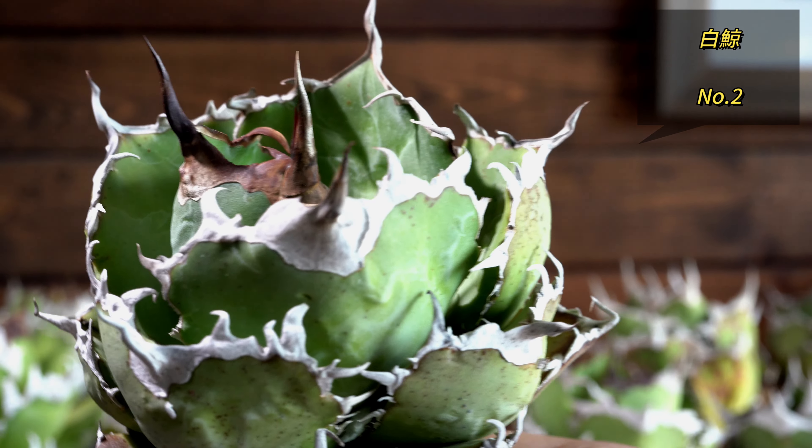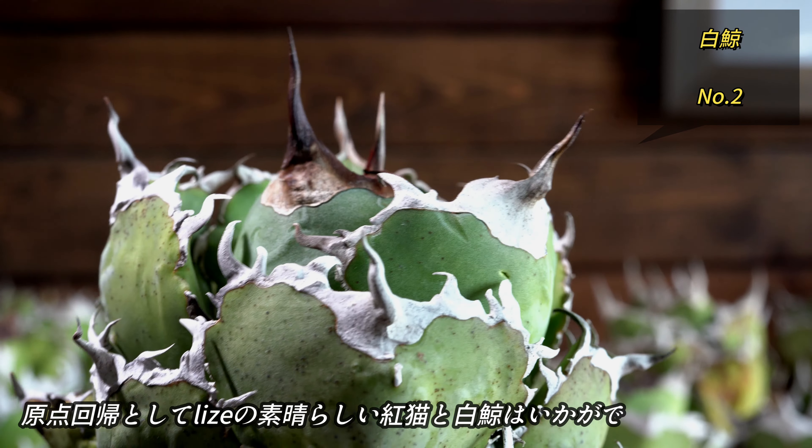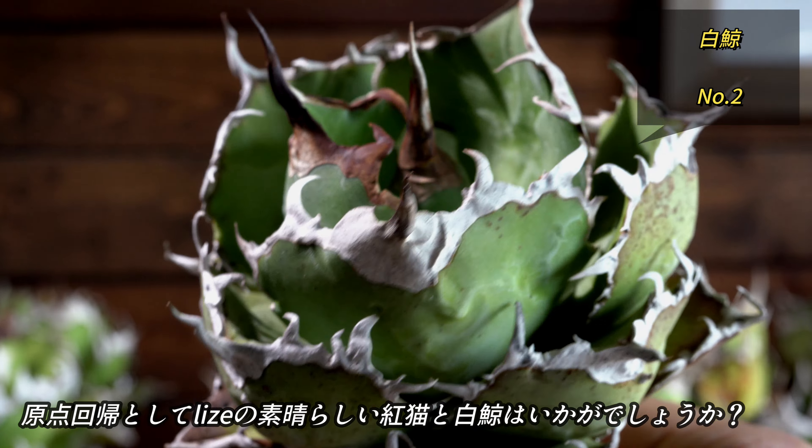こちらは一株のみですが、フクロウになります。続いてこちらがレッドキャットと同じ思いで仕入れたハグゲイになります。こちらは個人的にライズカーブで特におすすめのシャークソードになります。こちらはカニの古株で、そしてこちらがフィッシュボーンの古株になります。以上が今回のラインナップになります。